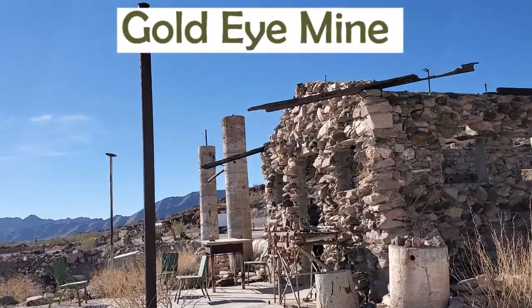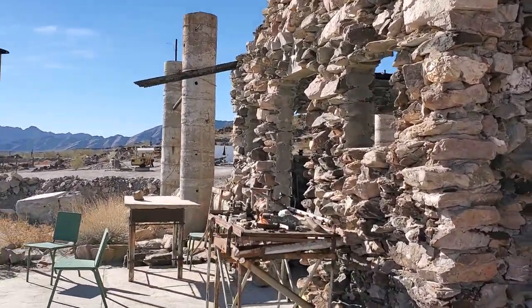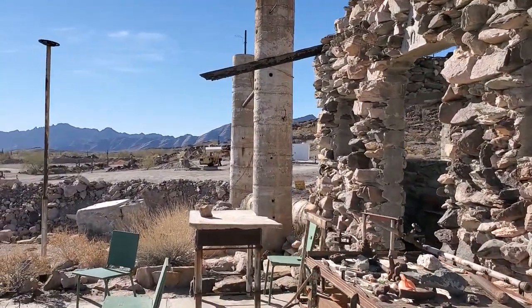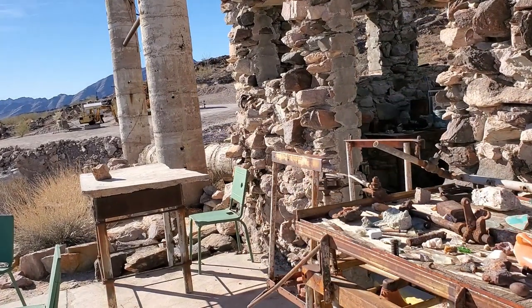The Gold Eye Mine was mined by Larry Erdman. He mined his claim for 63 years. After his death, people have decorated his stone cabin with memorabilia. It's definitely a sight to see.